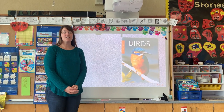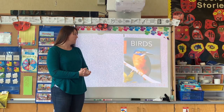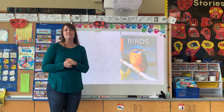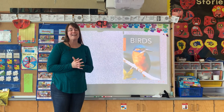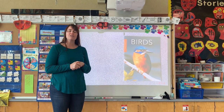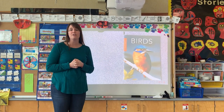Hi Kindergarteners! We are starting a unit about birds and this book is a fabulous one. It's nonfiction. It's called Birds, it's by Rose Lewis. It has a lot of great photographs and gives you a lot of great bird facts so we can learn about what these animals are. What are some of the characteristics of birds that we might differ from some of the other animals that we've learned about this year?